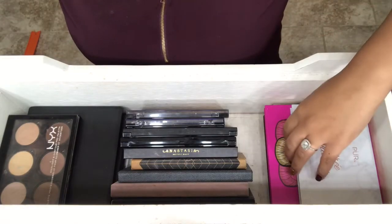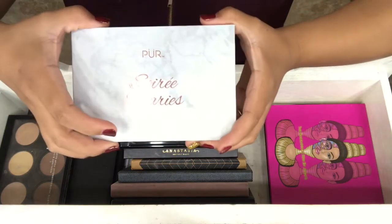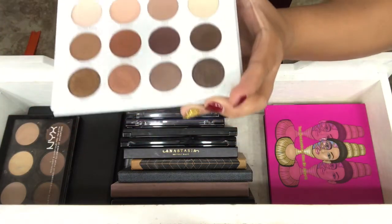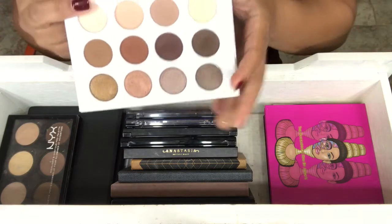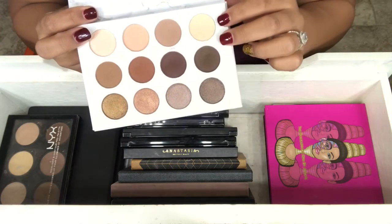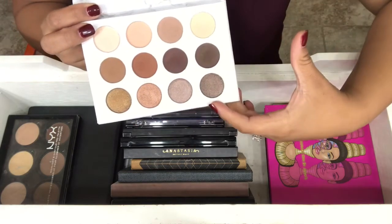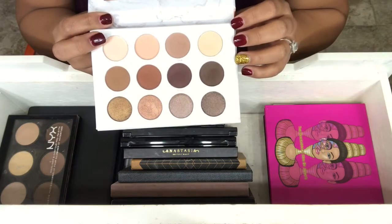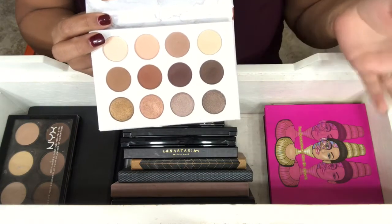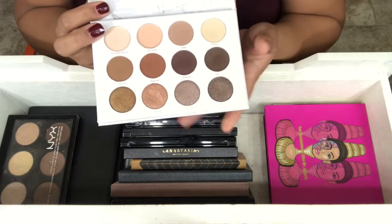The next palette is the Soiree Diaries, and I actually got this in my September Boxycharm. So if you saw that video, you would have seen this. These two rows are all matte, and the bottom four are shimmer. This is a really good palette. I enjoy it more on other people than on myself, but other than that, it's a really nice palette.